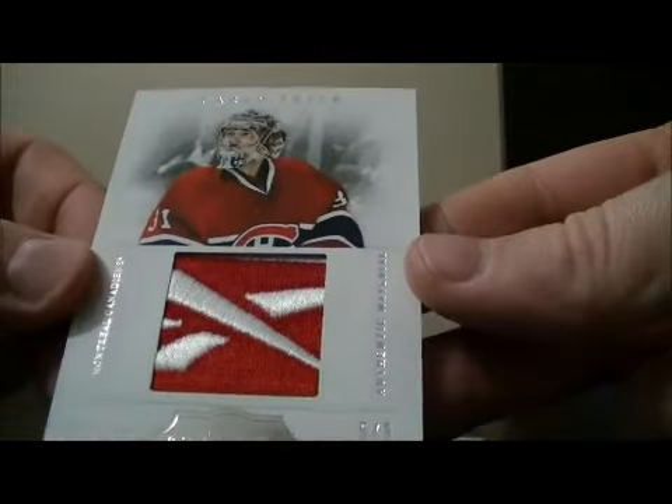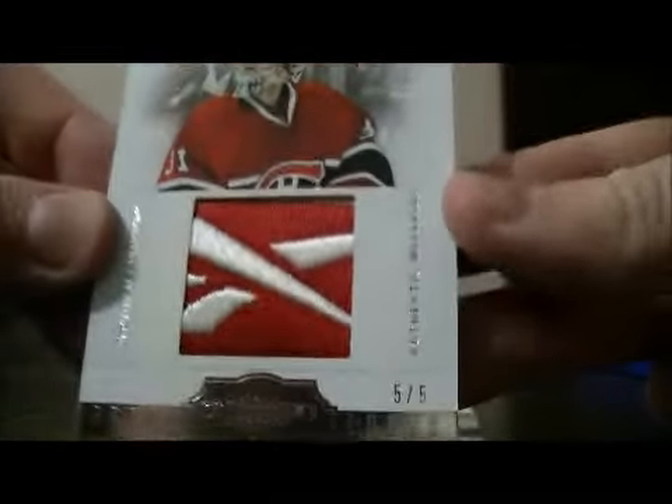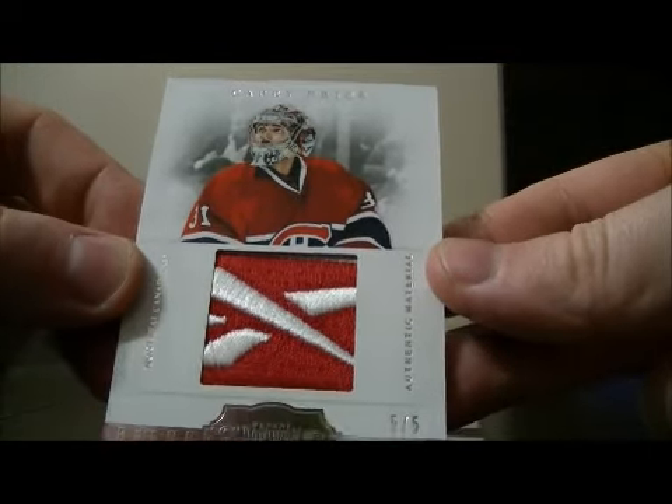And we have a beautiful hit here for Montreal. It's a brand logos card of Carey Price, 5 out of 5. Nice hit for Montreal.